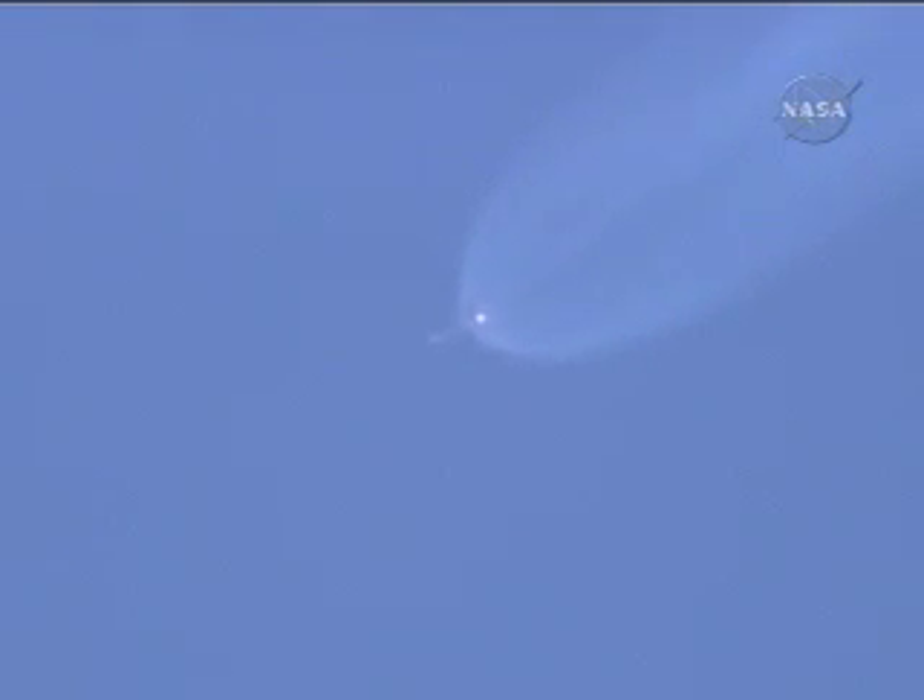Two minutes, 20 seconds in. Chamber pressure continuing to look good on the main engine and also on the vernier engines — right where we want them to be. Engine pitching; steering now settling down as vernier engine control also settles down. Coming up on two minutes, 40 seconds. Altitude 39.4 nautical miles, downrange distance 122 nautical miles, velocity 6,764 miles per hour.